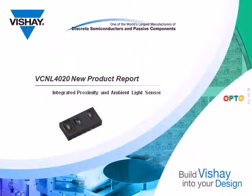The Optoelectronics Group of Vishay Semiconductor is introducing the VCNL4020. It's a fully integrated proximity and ambient light sensor in a new rectangular package. It has the industry's highest 16-bit ADC for proximity, which gives it some very distinct advantages, as we'll see.